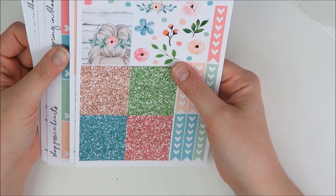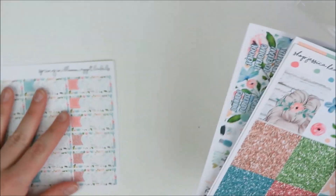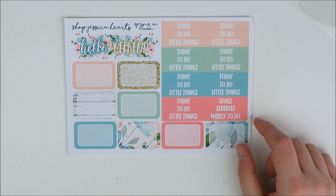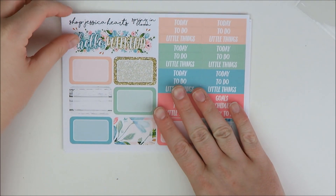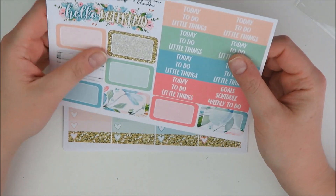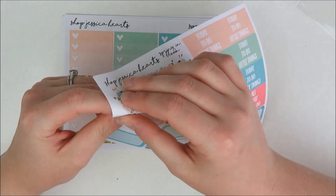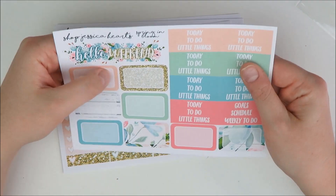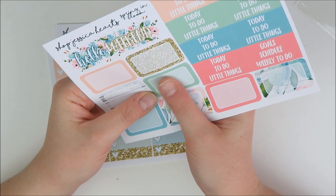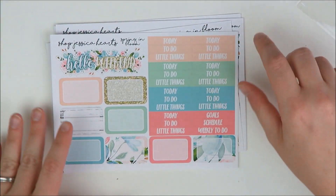Next up is one of my favorite shops, which is Shop Jessica Hartz, and it is the Spring in Bloom kit. I loved this kit when I first saw it — I was just totally obsessed. I did pick it up in matte this time. I typically get her stuff in glossy, but I was looking at some old spreads and touched one of hers that was matte, and I was like, oh, I really like her matte paper, and it's more affordable. So I went with matte and it's totally gorgeous — a really papery premium matte, which I really like and find very comfortable to use.